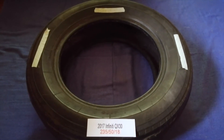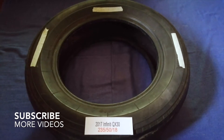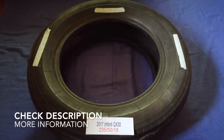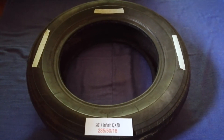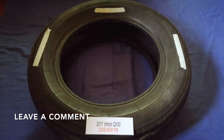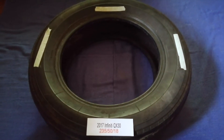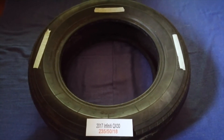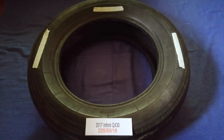Hey guys, welcome back. Today we're going to talk about the tire size for the 2017 Infiniti QX30. If you are looking for the tire size for your 2017 Infiniti QX30, I have already looked it up — just check the video description and I will try to leave the info there as well.